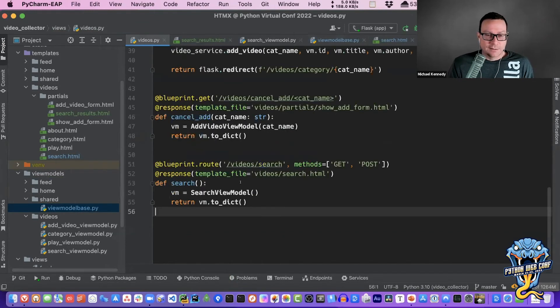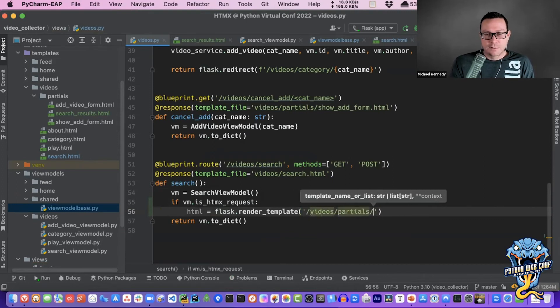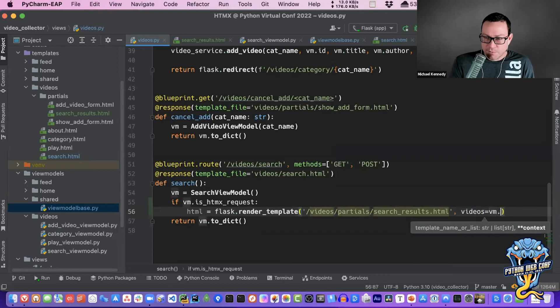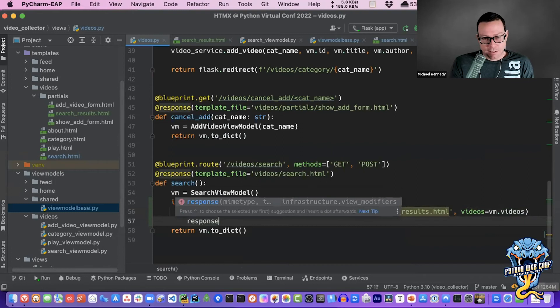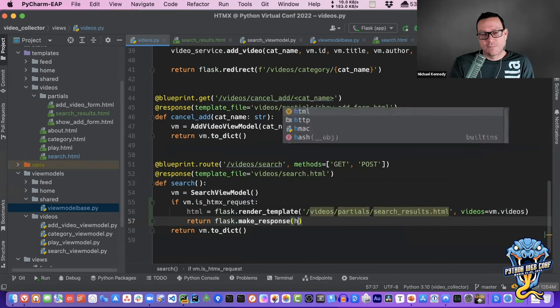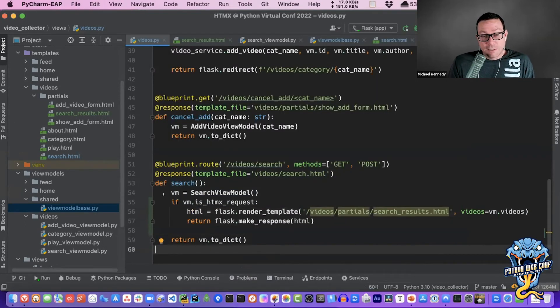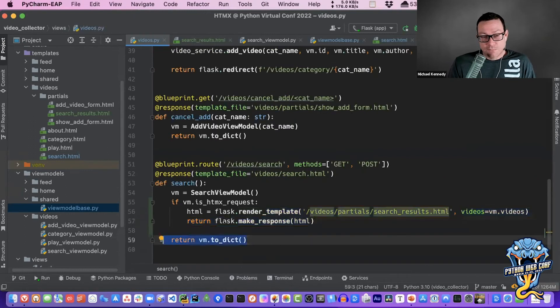With is_htmx_request, we can write very nice code. We say: if vm.is_htmx_request, then the HTML is going to be flask.render_template of the partial — /videos/partials/search_results.html — passing it videos equals vm.videos. Then we return flask.make_response from that HTML. So when a request comes in: if it's an HTMX request, return that partial bit of HTML; otherwise, just return the full page. Let's try this — we haven't broken it. It still works. The first request loads the full page, then as I type and get meaningful results, they appear in the results section.